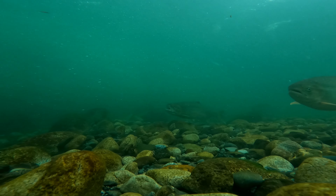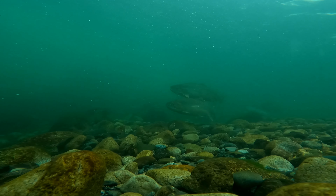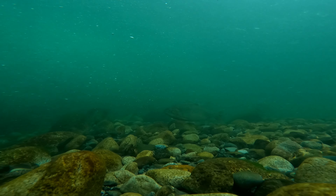Our hatchery clips the adipose fin and that's how we tell that they are a hatchery fish. Our hatchery uses wild brood stock to produce each generation of steelhead so that we don't get a loss of genetic diversity.